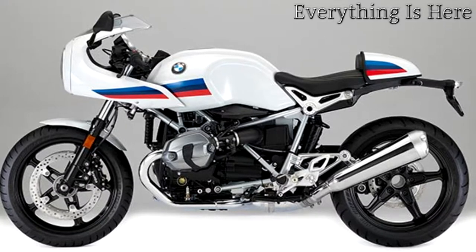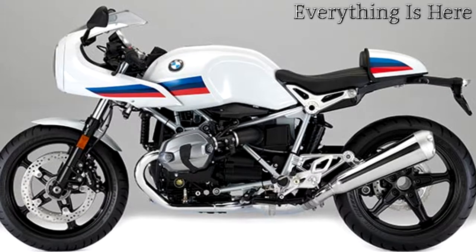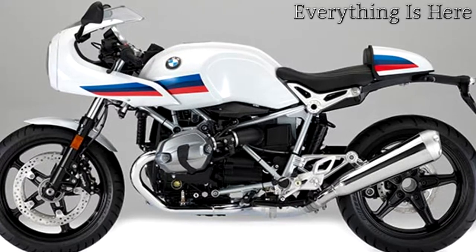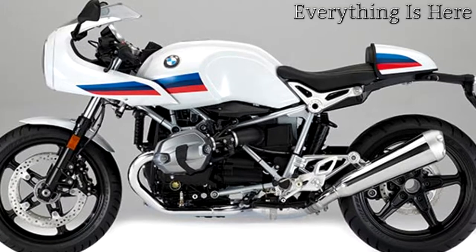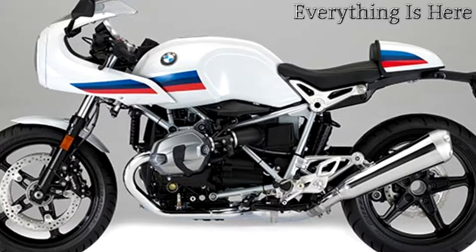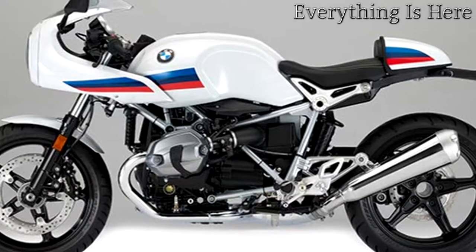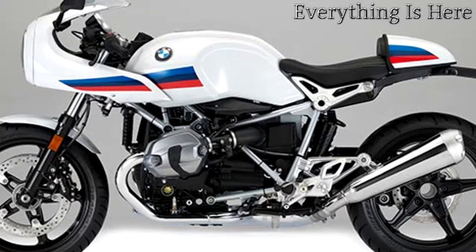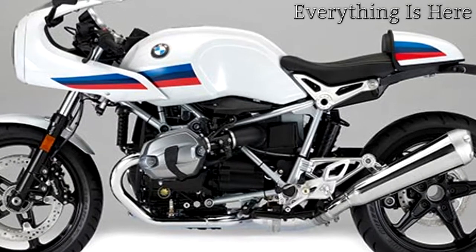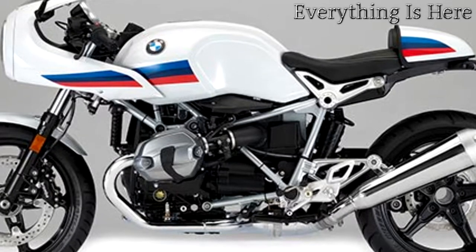The R9T Racer deliberately arouses memories of the sports motorcycles popular in the early 1970s. Crouched, compact, and elongated, it conveys a sense of old-school sporty aspiration with its strikingly short half fairing, hump seat, stub handlebars, and setback footrests. Combining this overall impression with modern technology, in Light White non-metallic with décor reminiscent of past BMW Motorsport colors, the R9T Racer is particularly light and athletic in appearance. The frame finished in aluminium silver presents an architectural contrast with the black drivetrain, underscoring its standing as an old-school sports motorcycle.